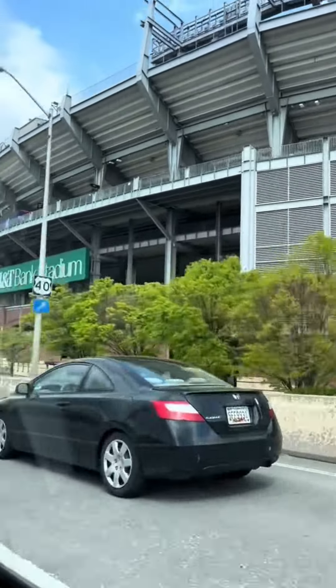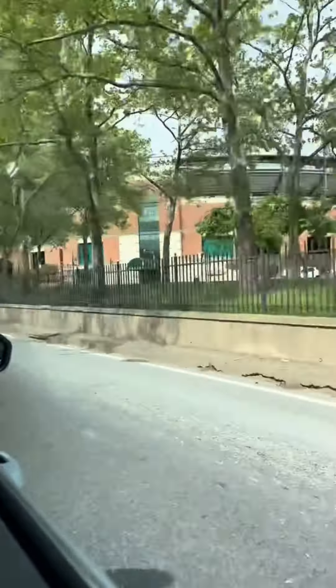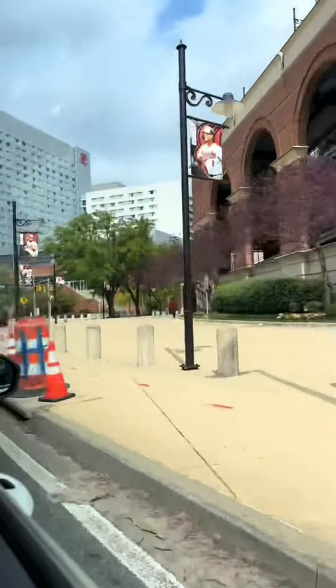Now in Baltimore, we passed M&T Bank Stadium as well as Oriole Park, which was right next to our hotel. It was super fun because they were playing games practically the whole time we were there, so it stayed really busy and we got to experience the culture.